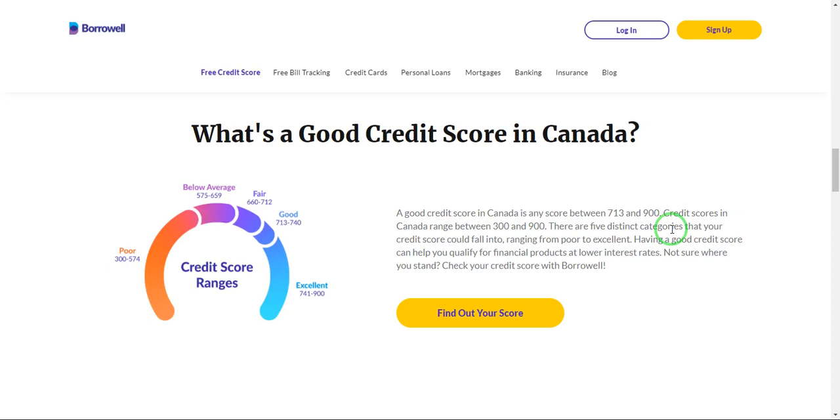Checking out your credit history and your credit score is very important, as it will make you aware of what lenders who are trying to lend you funds or money will be checking for when they are trying to find out information about your credit history. A good credit score is somewhere between 713 to 740.